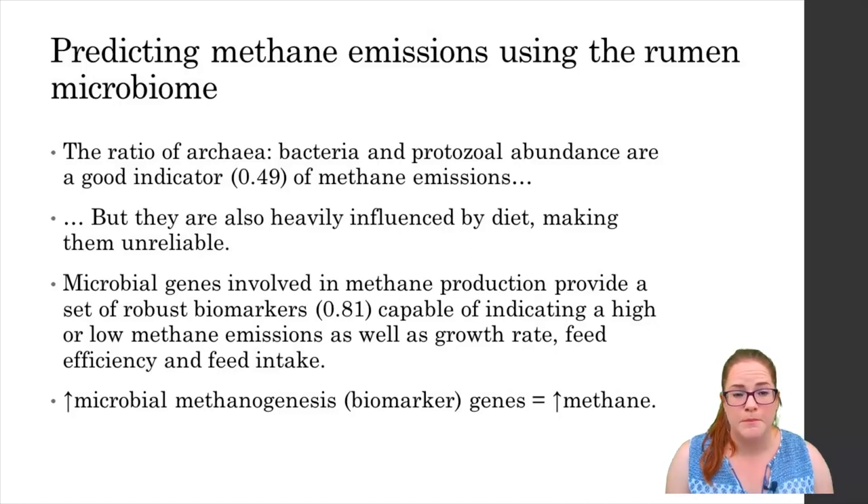Another concept that seemed kind of obvious but was as yet unproved is the relationship between genes involved in the breakdown and utilisation of methane as an energy source and the emissions released. The more of these genes indicates more microorganisms capable of utilising methane and this directly translates to less methane emissions. The study based at SRUC was also able to do the same with feed efficiency, allocating 20 robust microbial marker genes as well as for growth rates and dry matter intake. Authors expect to be able to extend this to animal health, so we could end up with a more efficient, productive and potentially healthier animal too.